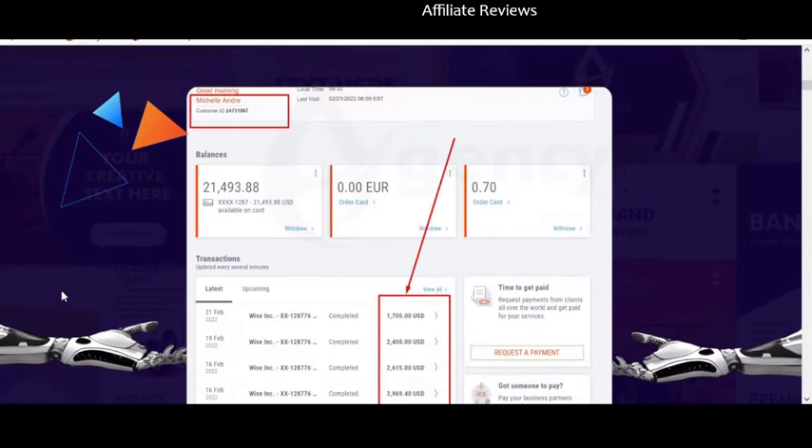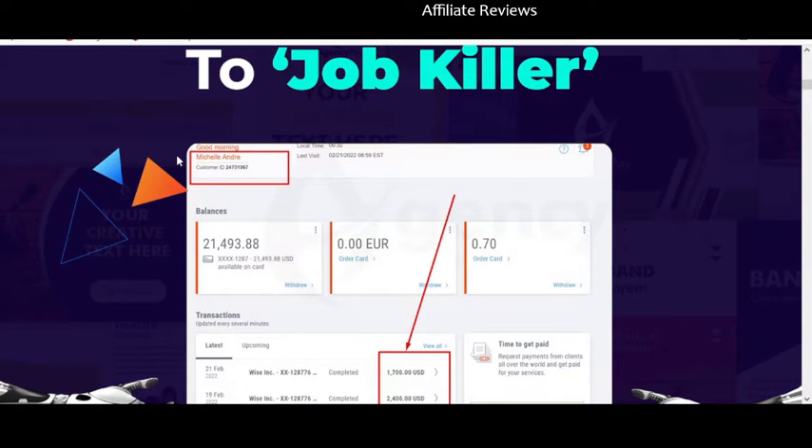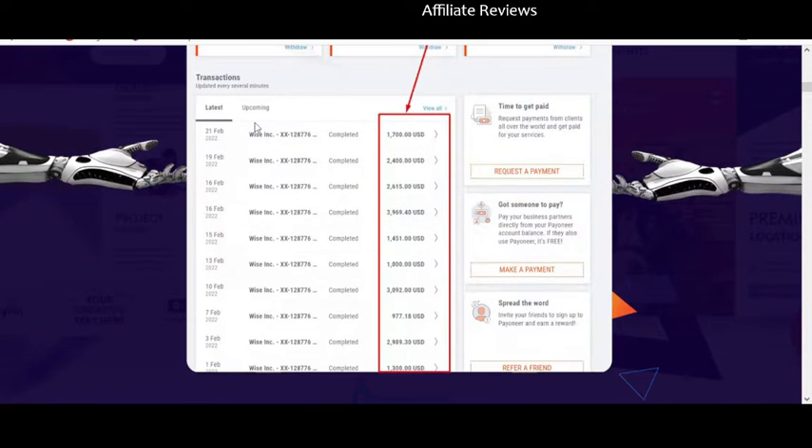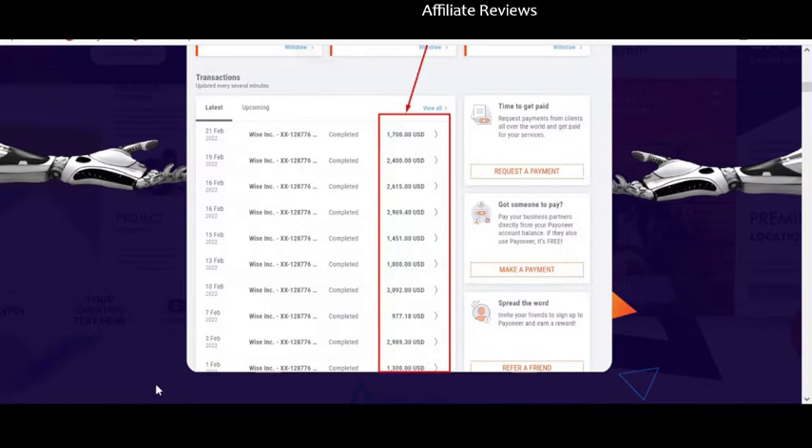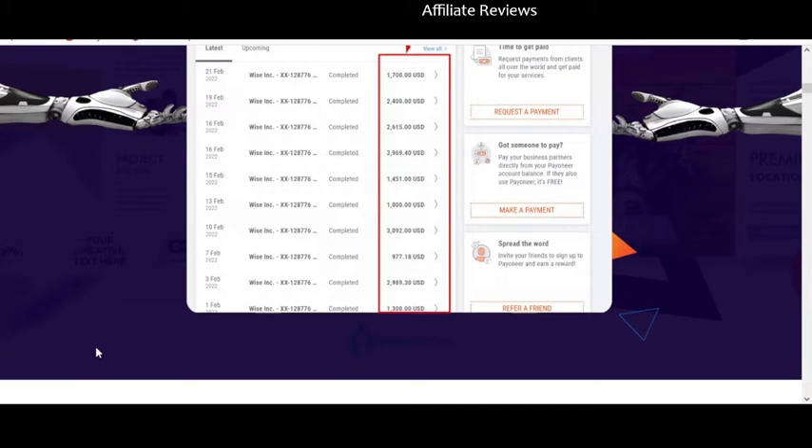We've got a bunch of sales screenshots. This is showing income from the same company over and over again — February 21st, 19th, 16th, 15th — so pretty good sales if you're pulling in this kind of revenue in under a month. We've got roughly $3,000, $1,000, $3,000, $1,000, $1,500, $4,000, $25,000, $25,000, almost $2,000 again. Realistically this is pretty impressive income for February 2022.